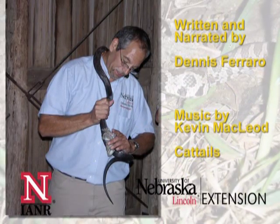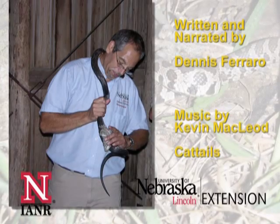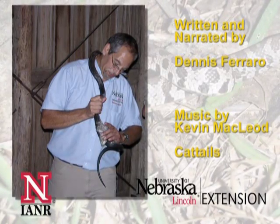So this is just a few of the 25 non-venomous snakes of the great state of Nebraska. If you see these snakes, step back, enjoy the view, and watch them be beneficial to our state. They're just part of the natural resource biodiversity of the state of Nebraska.